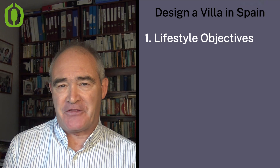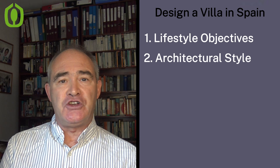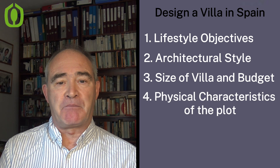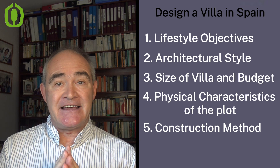In this video I'm going to go over the six thought areas that you need to process in order to successfully design your villa in Spain, including two or three things that are unique to Spain. Those areas are: first, establishing your lifestyle objective; second, the aesthetics of the design and the architectural style; third, the size of the villa and your budget; fourth, the physical characteristics of the plot; fifth, the construction method you're going to opt into; and sixth, the finishes and the mechanical installations.